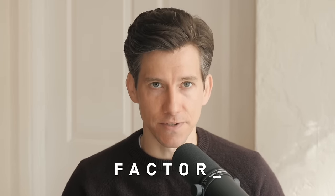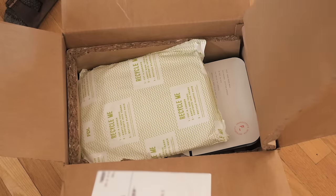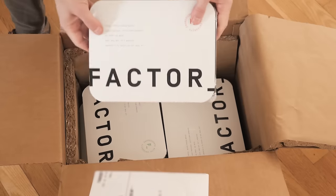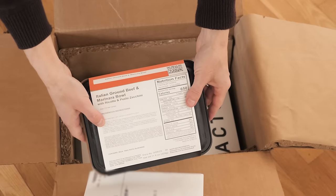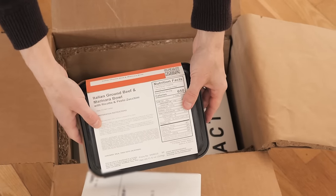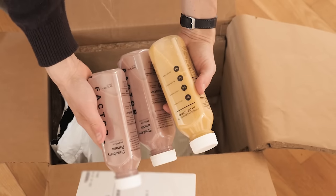Huge thank you to Factor for sponsoring this video. Factor is America's number one ready-to-eat meal kit. They make it easy to eat healthy and reach your nutrition goals by delivering fresh, never-frozen meals right to your door. There's no prep needed — Factor meals arrive pre-prepared and ready to eat in just two minutes.